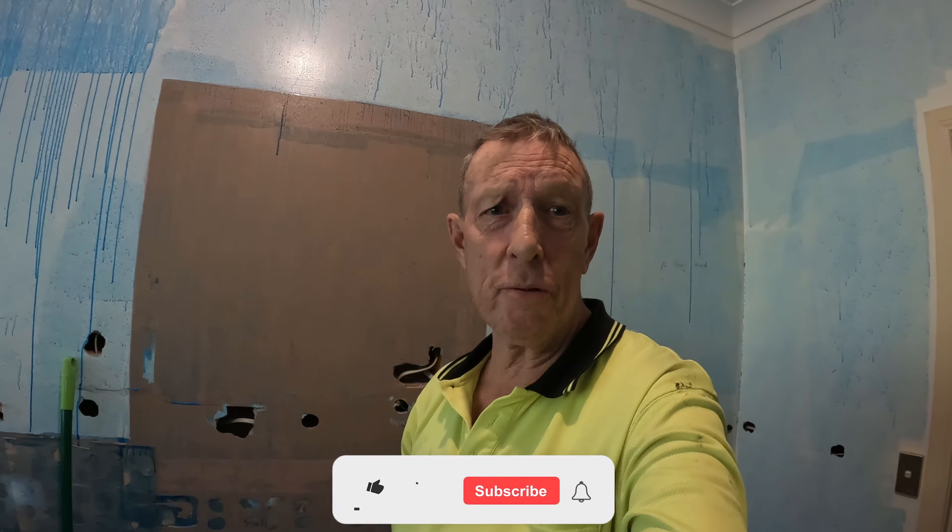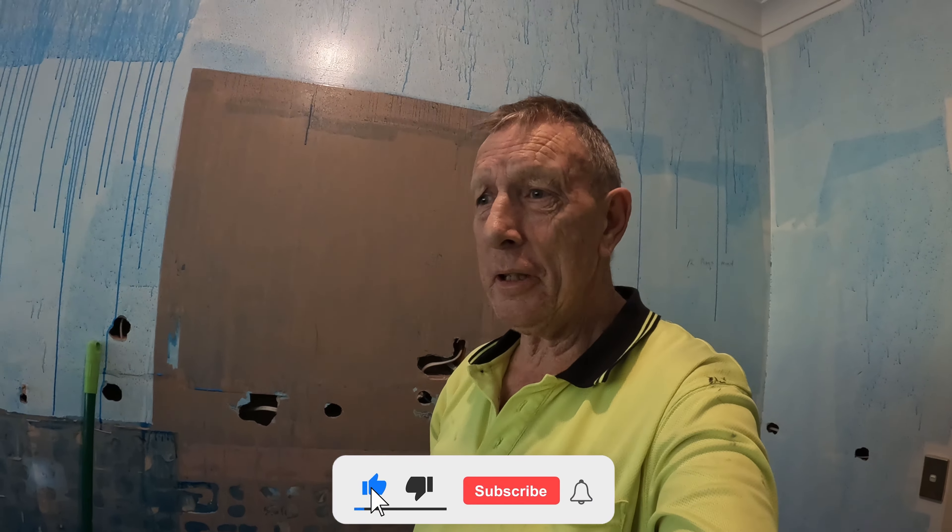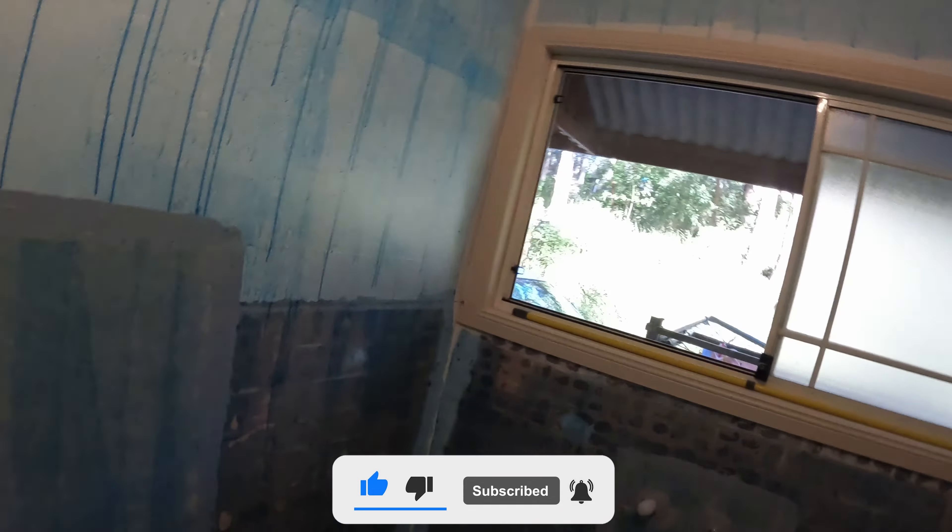Yo, it's Chris-O from the Gold Coast, Queensland, Australia. I've been a professional tiler for 35 years, and this is what I'm doing at the moment — this bathroom.